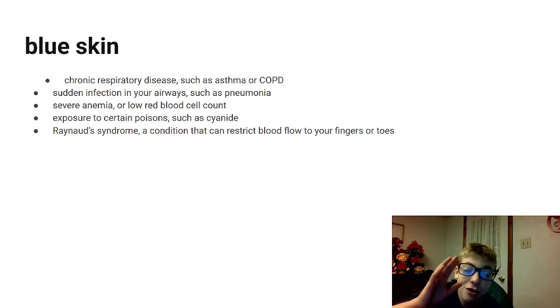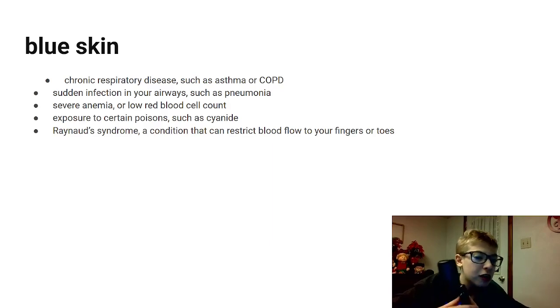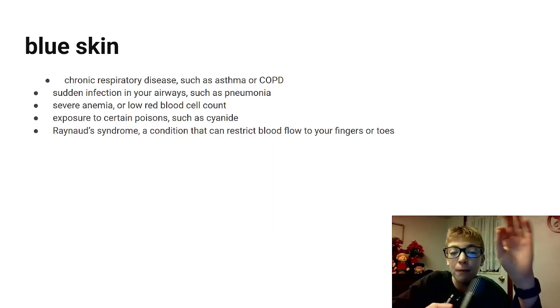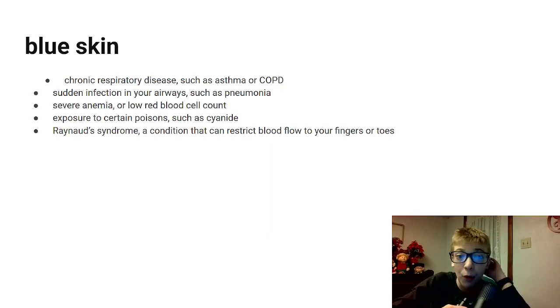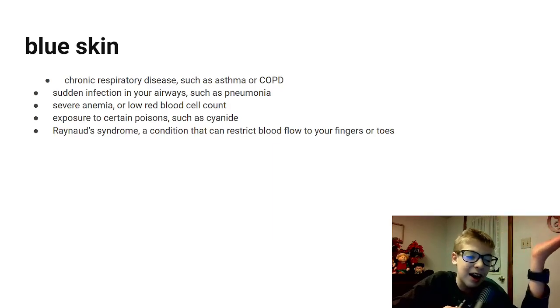Another one we talked about — severe anemia or low red blood cell count. In order for your blood count to be good, you have to have good vitamins. Good vitamins equals a very good, healthy life — your bones won't break as much. Of course, your bones will break if you don't drink milk, and milk has good vitamins. Next up is exposure to certain poisonings, such as cyanide. Cyanide is usually found in cherries or berries — you cannot eat a certain part of them because they can contain a high amount of cyanide. Cyanide can kill you in just a matter of minutes and is one of the most dangerous poisons your body can ever come in contact with.